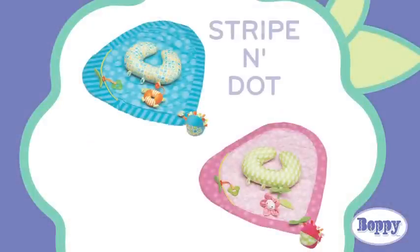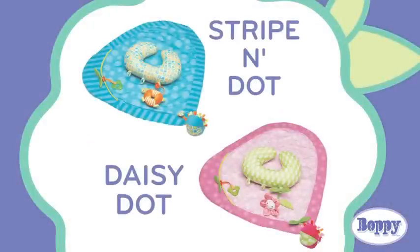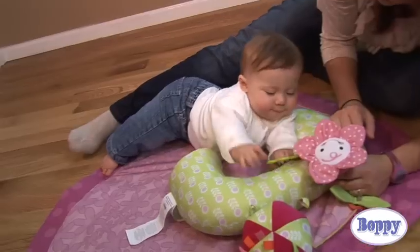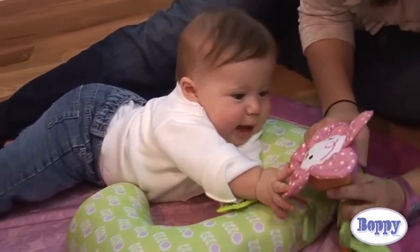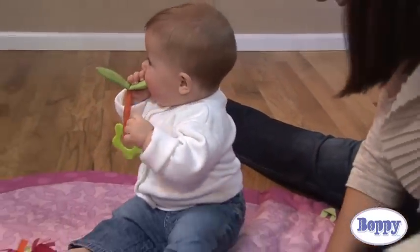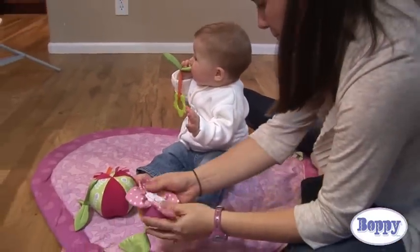The Boppy Tummy Play Pad is available in two color options: Stripe and Dot or Daisy Dot. It includes three delightful toys that help develop baby's motor skills. For babies, play is a way to learn, so we've provided you with an assortment of toys to encourage baby's interaction and support his development.